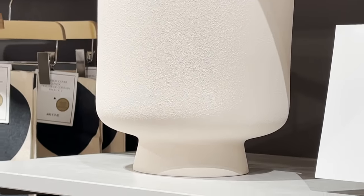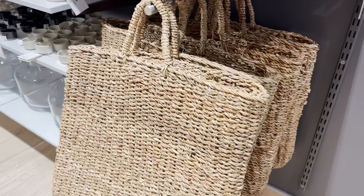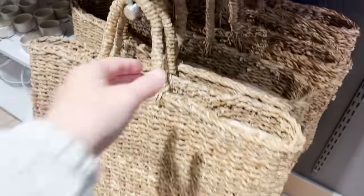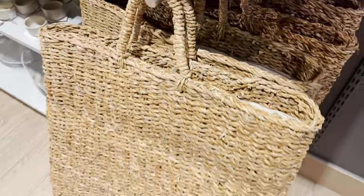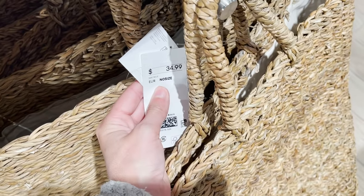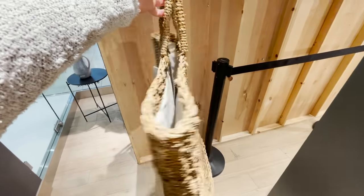It seems like every season they have a new round cushion. They had one with tassels in the spring and this time it's a nice whitewashed jute. Every single season I see this hanging basket here and I think today's the day I'm going to pick it up. I love that it's a decorative solution to a laundry hamper — it keeps things off the floor and I think I'm going to hang it on the back of my door.